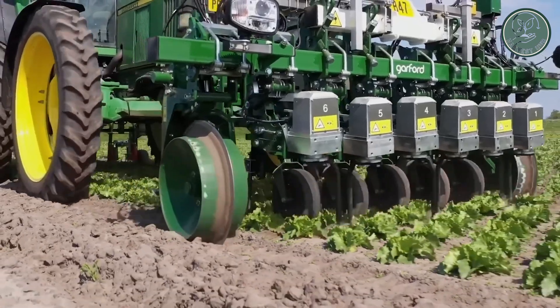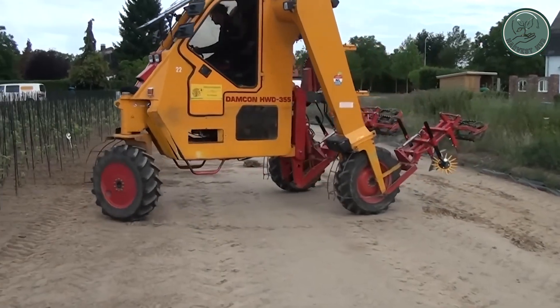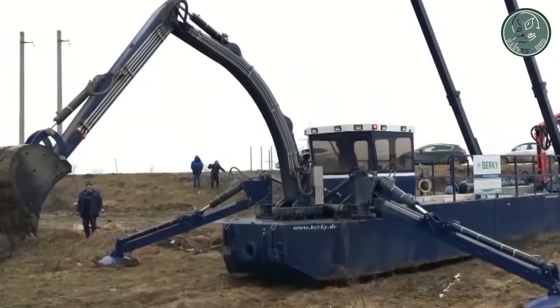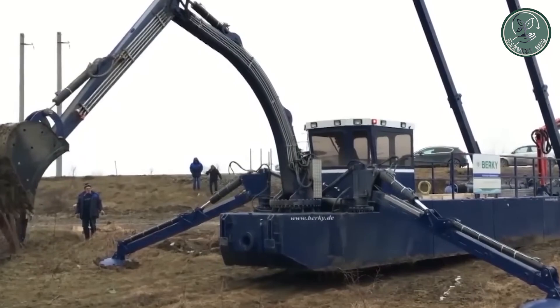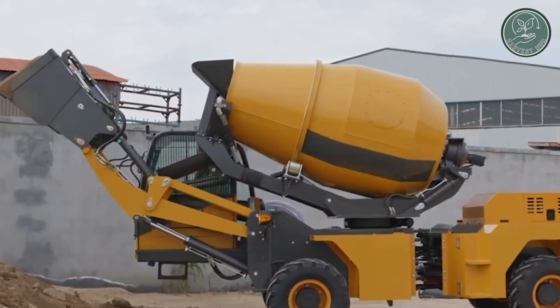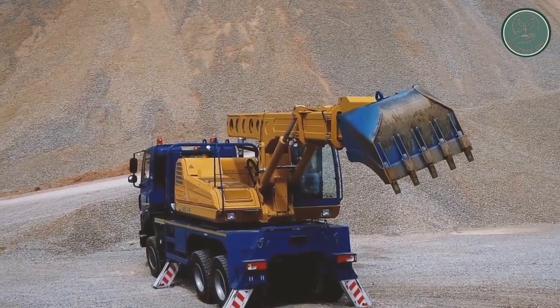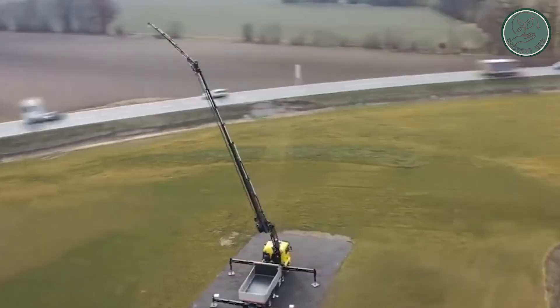In the vast and dynamic landscape of modern agriculture, innovation and technology have become indispensable tools for farmers striving to maximize efficiency and productivity. From towering combines to precision-driven planters, these massive and extremely powerful machines are not only impressive but also essential for sustaining our growing population.